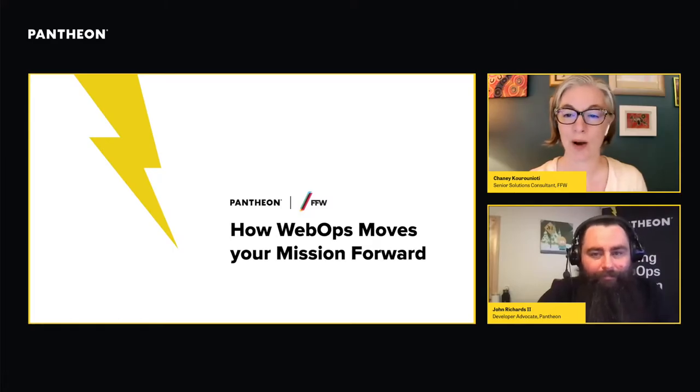Welcome everybody to how web ops moves your mission forward. We are going to talk today about the relationship of websites and web operations to your institution's mission. If you have clicked to view this webinar, we are probably preaching to the choir — you are likely extremely familiar with just how important it is to have a functional, credible web presence in order to help your institution meet its organizational goals.